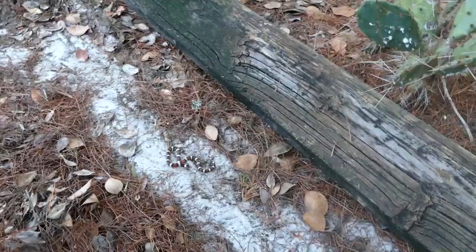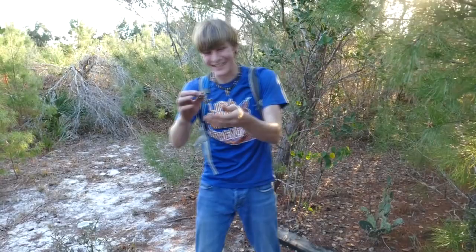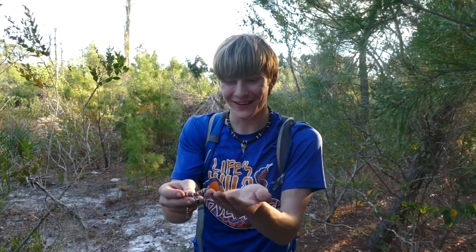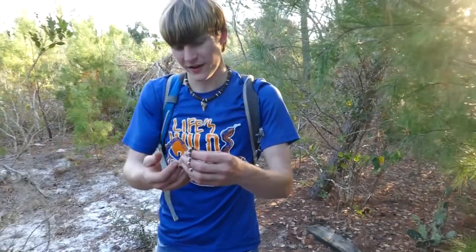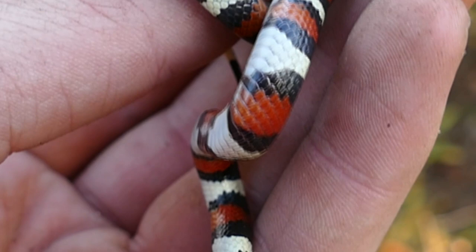Oh my goodness! Scarlet king! Yes! Look at this — he is stunning! Oh my goodness! This is a scarlet kingsnake. That is a little board for him to be under, too. Oh my goodness, he's strong! Well guys, this is actually my first ever scarlet kingsnake. Now as you can see, they are a beautiful tricolored snake.